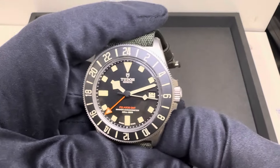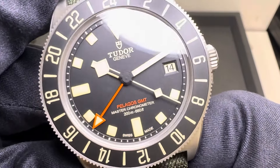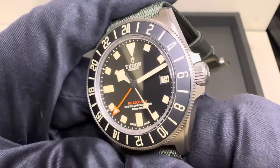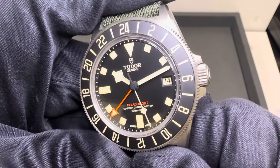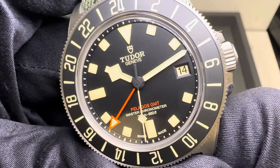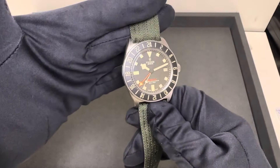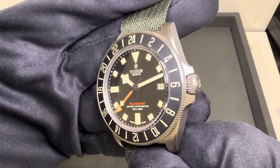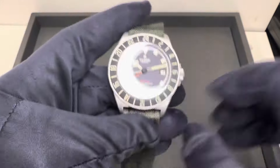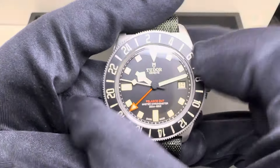Retail price on this — I know people have already been asking — is $4,625. I absolutely love the orange on the GMT hand. In some lighting I was trying to tell if it was still the red Pelagos text — looking through my camera it does look like the Pelagos text and that GMT hand are the same color to my eye. Regardless, I love it. The bi-directional GMT bezel here is what you would expect on your GMT.